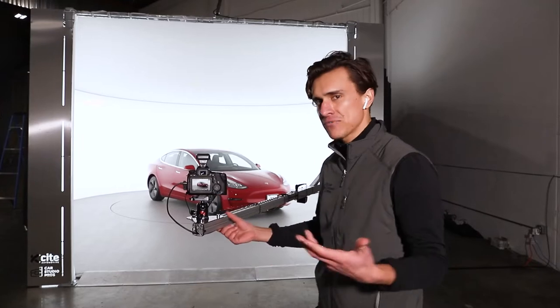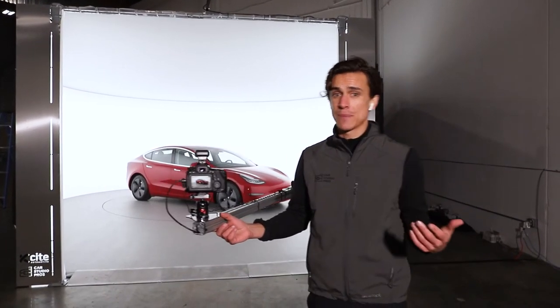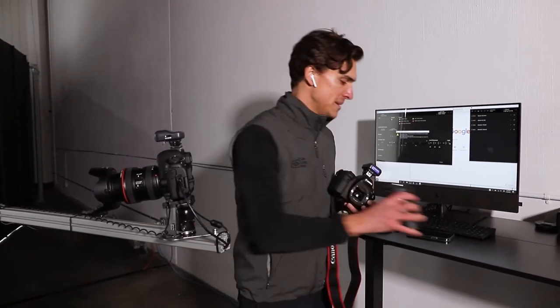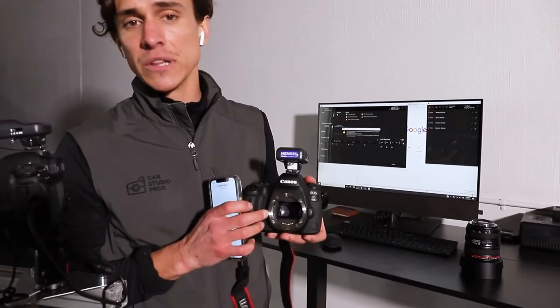The second factor that's really important when shooting cars in the studio is the cameras themselves. We're going to come over here to our workstation. We shoot with all DSLR cameras — specifically full frame cameras. Full frame refers to the size of the sensor, and as you can see here, this camera has a really large sensor.